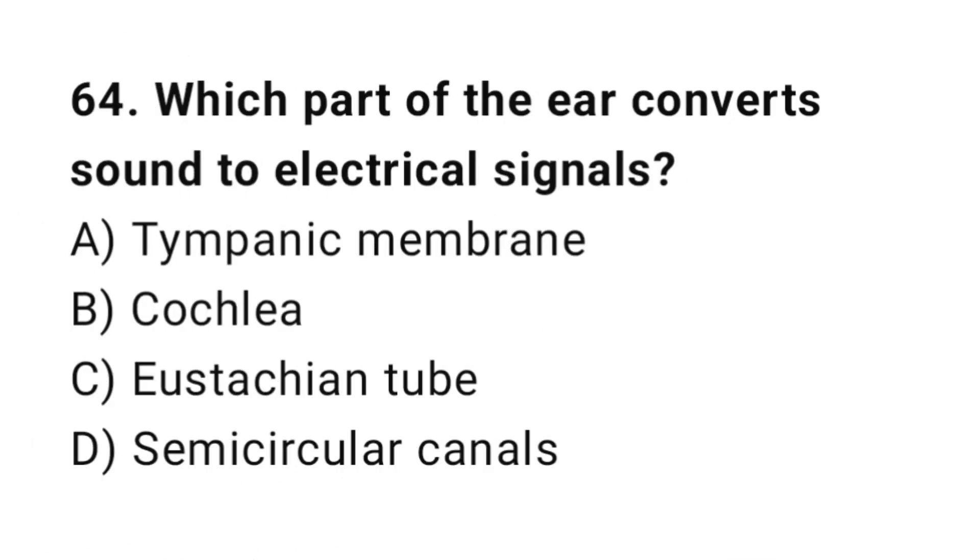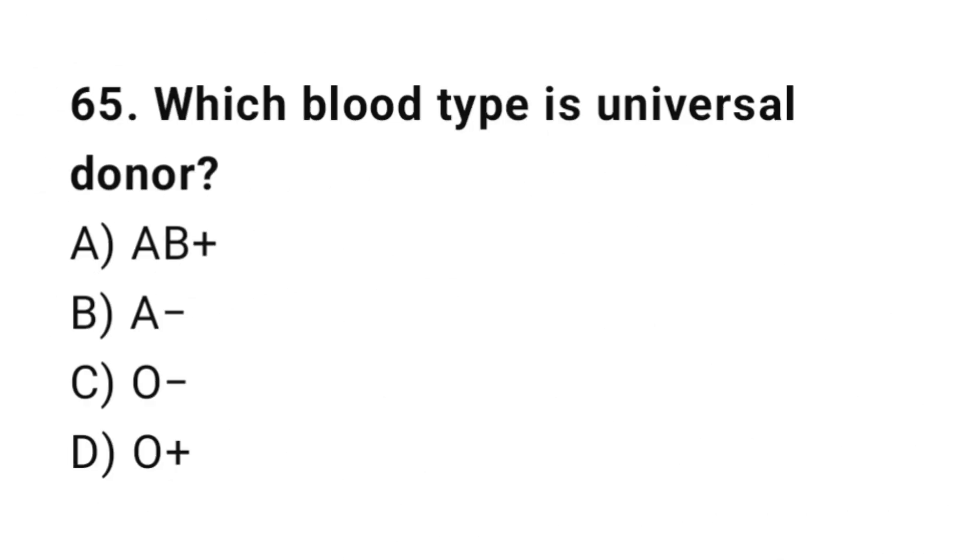Q64: Which part of the ear converts sound to electrical signals? The correct answer is B, cochlea. Q65: Which blood type is the universal donor? The correct answer is C, O negative.